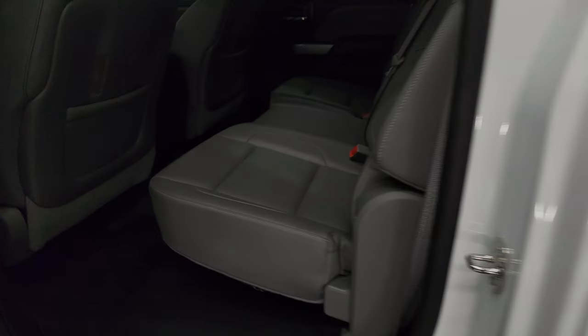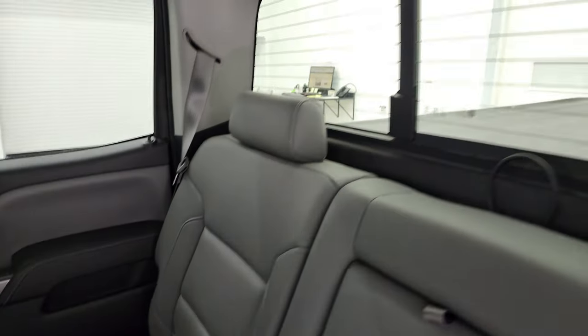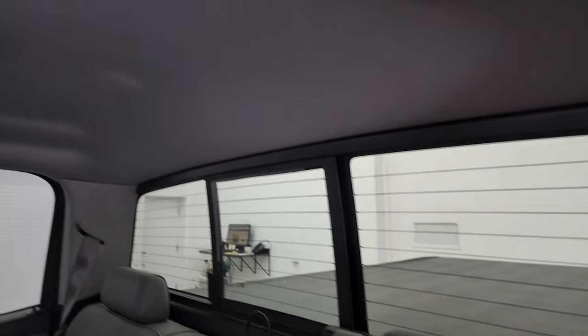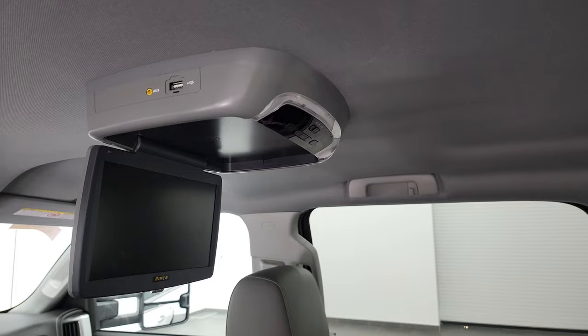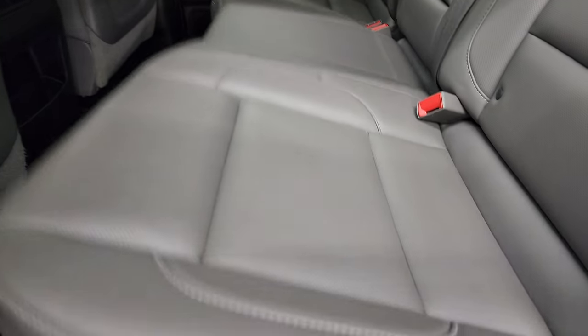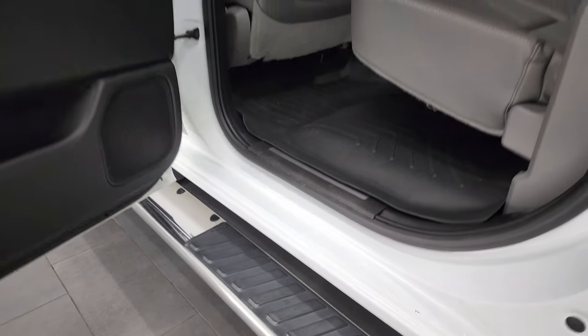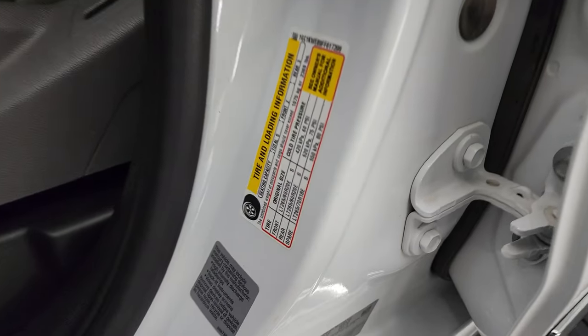Back seats are in excellent shape. Has a latch child safety system, power slide rear window with a built-in rear defrost, and the headliner is in great shape. This one does have an Advent DVD player up there — a really nice feature if you have kids; throw a DVD in for a long car ride. Very nice WeatherTech floor mat back here keeps your carpeting looking like new. Side curtain airbags, and the bottoms of the doors all look really good. I will show you the tire and loading information as well as the VIN sticker so you can see the gross vehicle weight rating and all that.